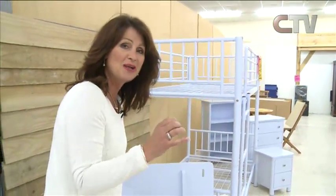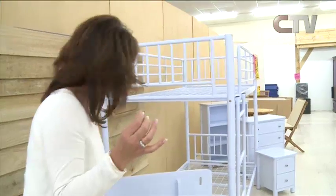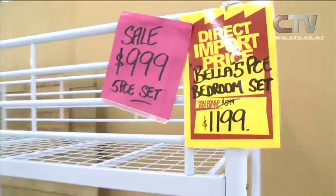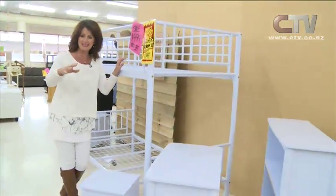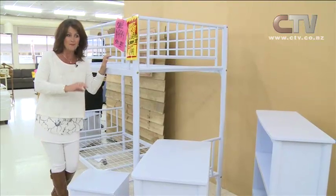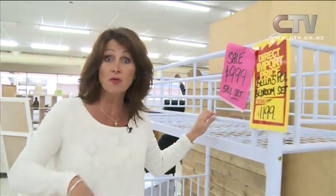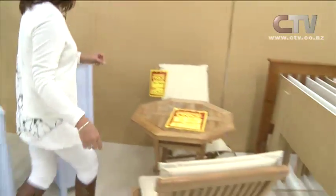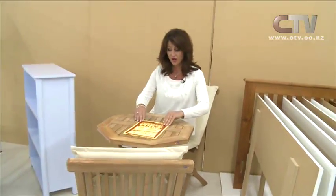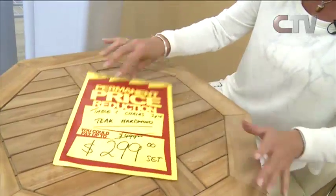When you're in here you actually think your eyes are playing tricks on you because it looks really white, but it's actually a very soft lilac colour. This colour works really well for a boy's bedroom with different shades of blue and orange or green — it's not restricted to a girl's room. Come have a look at these gorgeous wooden chairs — 29.95 each, or if you want to buy it as a three-piece with the table and chairs in teak hardwood, it's $299 the set.